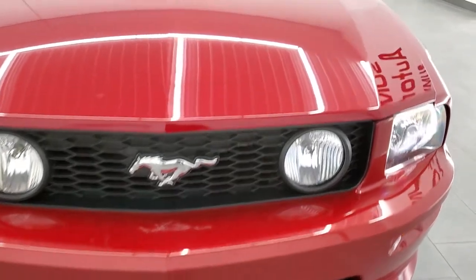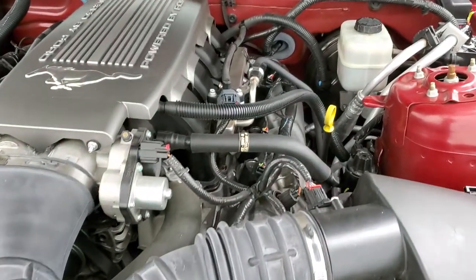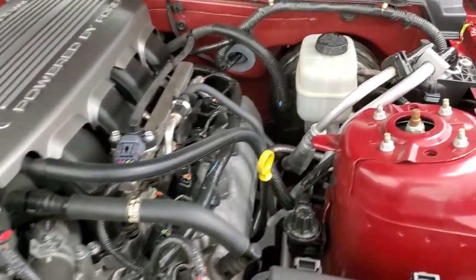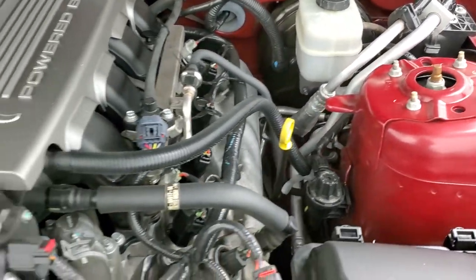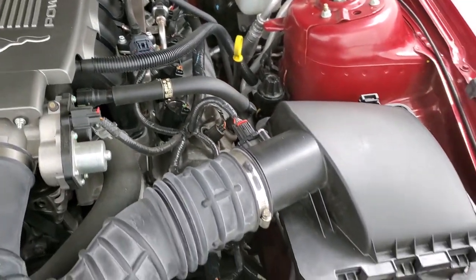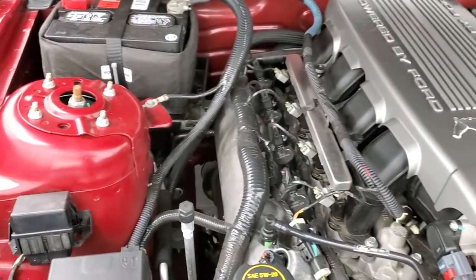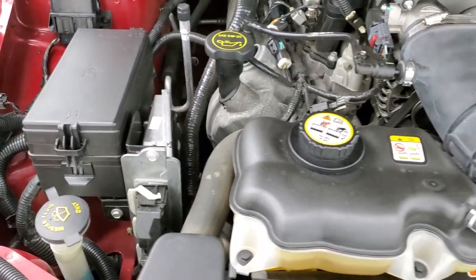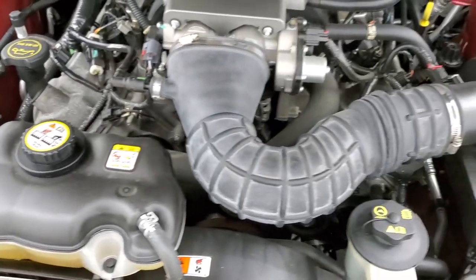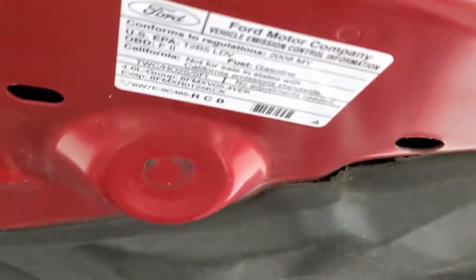Headlights are nice and bright. And under the hood we have the 4.6 liter V8 motor — the engine bay is extremely clean, comes very smooth. Once again, this car has been fully safetied and inspected by our service shop, has a fresh oil and filter change, all the fluids have been checked and topped off, and this car is 100% ready to go.